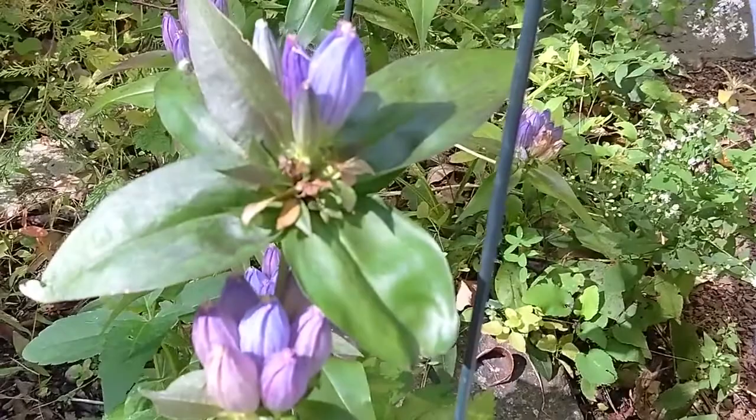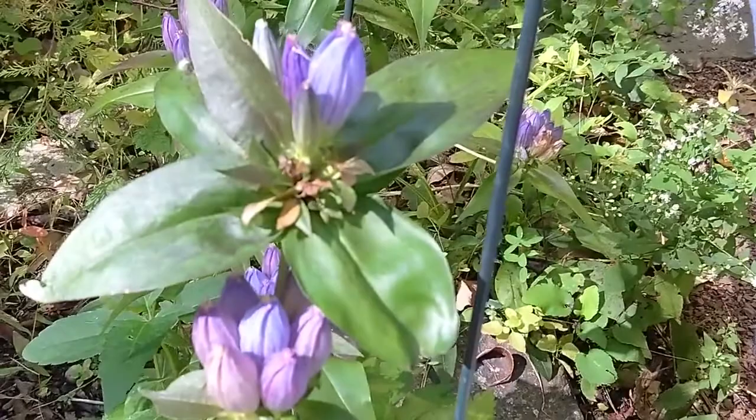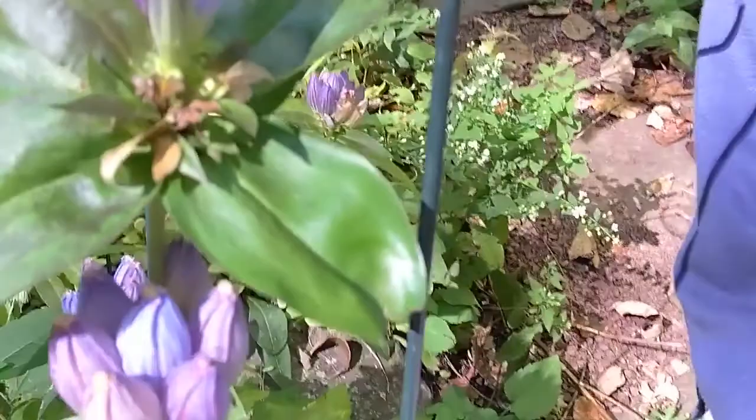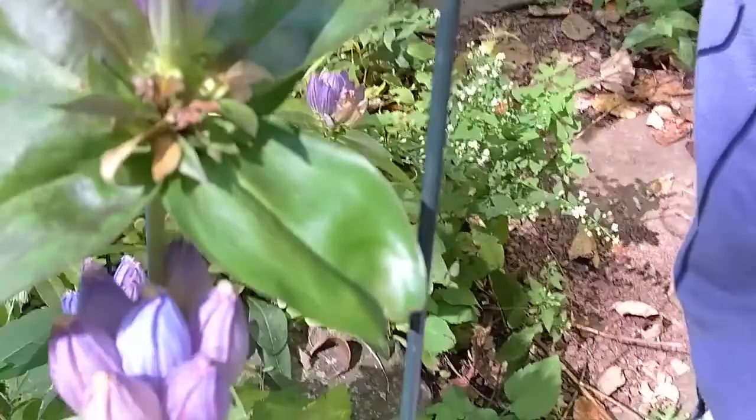Careful observers of this plant will notice that the tips of these different blooms are different colors. Some of the flowers have pink or purple tips, and some of them have white tips. So if I go down here, you can see that this one here is purple, and this one here is more white.